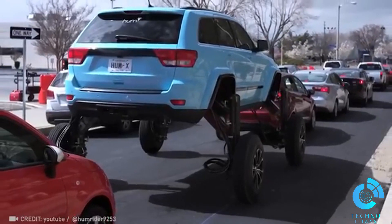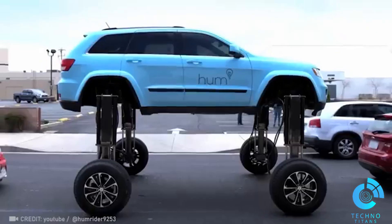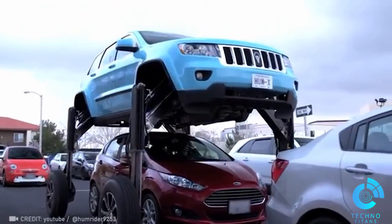Are you fed up with the traffic grind? With the press of a button on the HumRider, you can wave goodbye to everyone behind you.